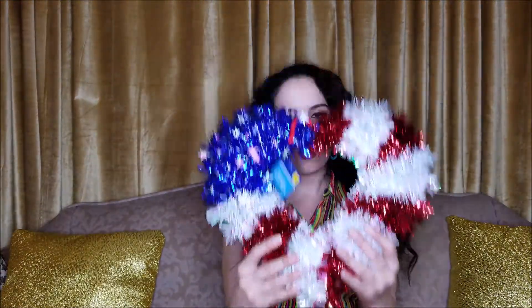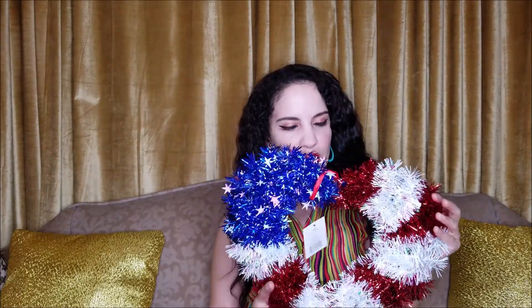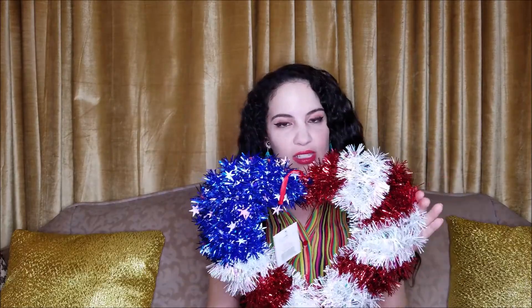I also picked up this for my front door for Flag Day and also the 4th of July — it was only $3. I haven't really ever decorated for those holidays before, but I'm thinking why not? When I saw this I thought it was really cute for just $3, so we'll see how that turns out for a front door.